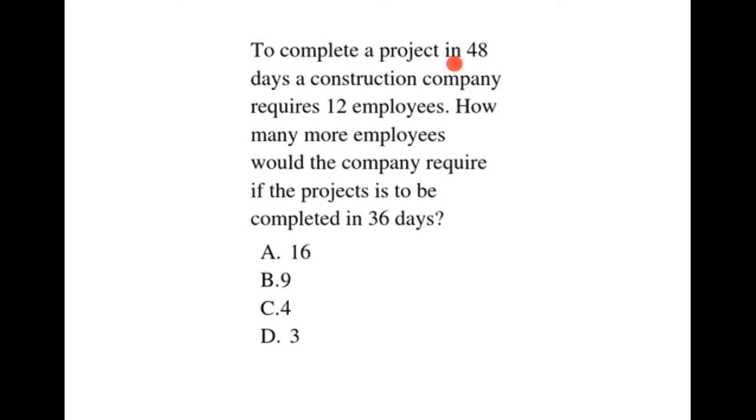To complete a project in 48 days, a construction company requires 12 employees. How many more employees would the company require if the project is to be completed in 36 days?